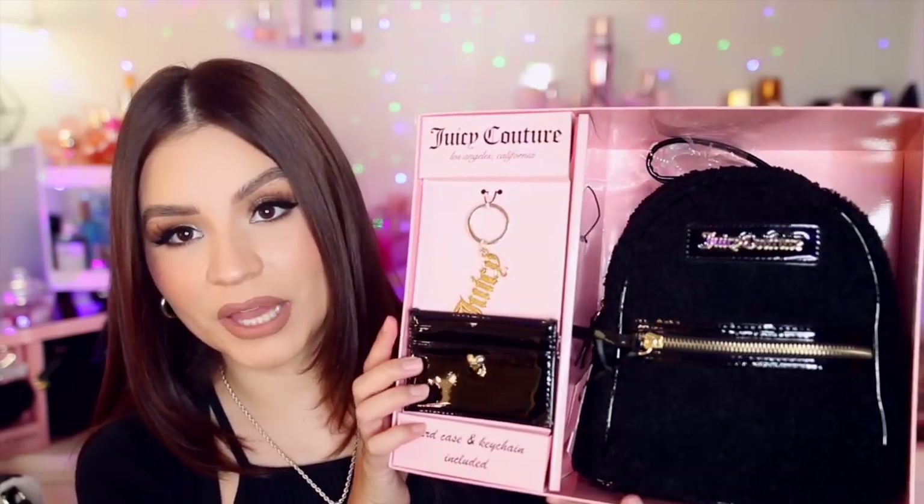I went a little crazy with the mini backpacks. The first one is black, kind of like that sherpa material, solid black, and it comes with a little card holder — very shiny with a little heart that says 'Juicy' — and a key ring that also says 'Juicy.' You can attach the key ring to the front zipper and use the card holder as your wallet. It's like a patent leather, shiny material. This is the perfect size for a backpack purse and it was $29.99 at TJ Maxx.